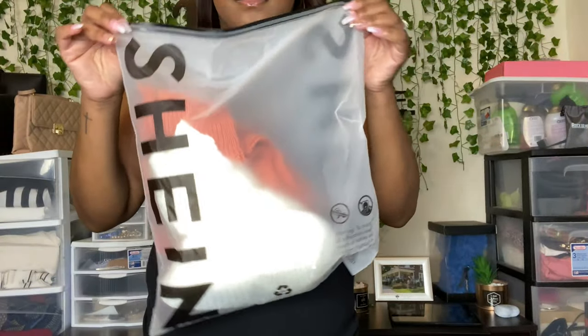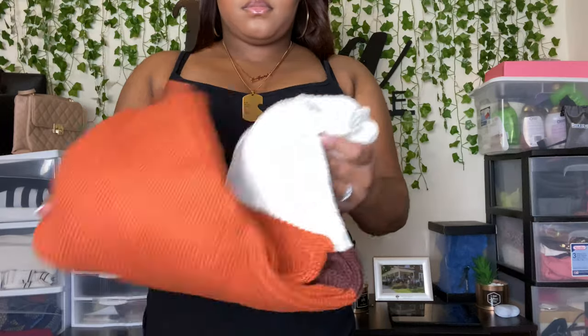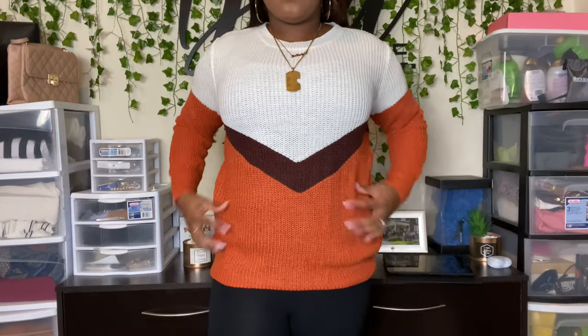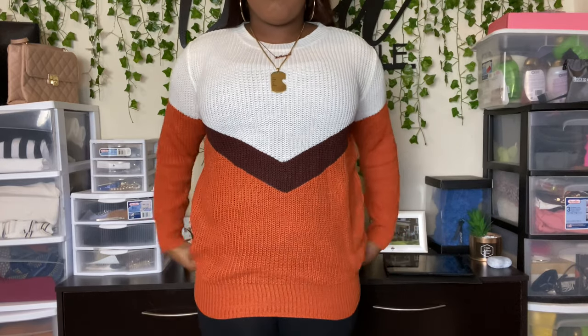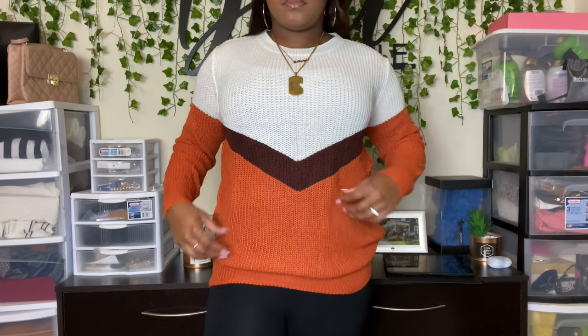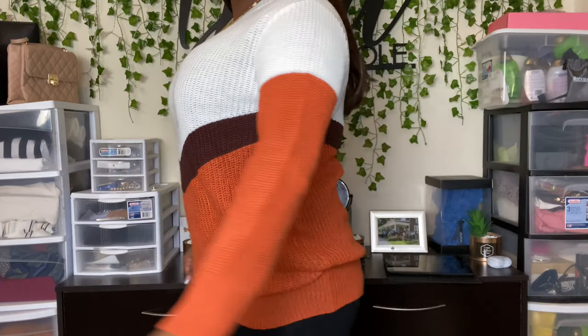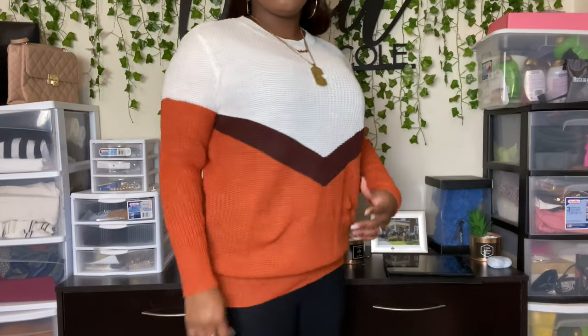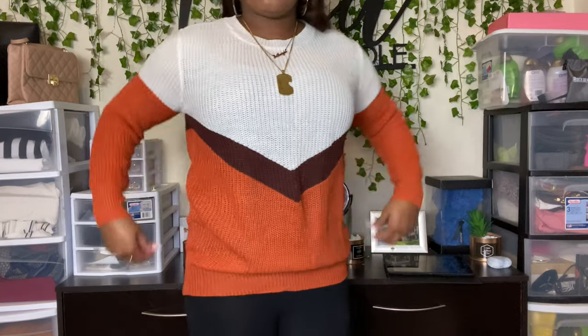Now onto the sweaters. This one was my favorite sweater — it's the Plus Chevron Print Color Block Sweater, size 12, 0XL. It was originally $19 but with the discount I got it for $16.92. It did look a little looser on the model, and the white part looked a bit more cream, but I still love it. It's super cute. I love the oranges and browns for fall and I have boots that'll match perfectly. I feel like going a size up might have given a bit more room in the top, but it's very stretchy, so I still think it's really cute.